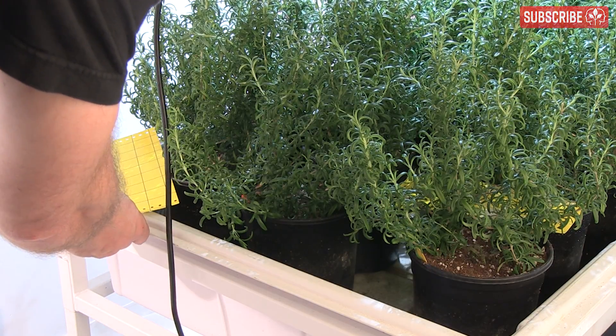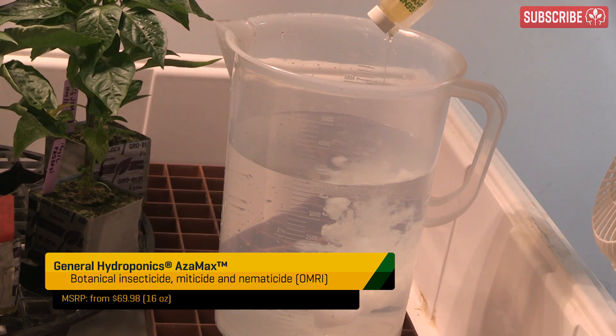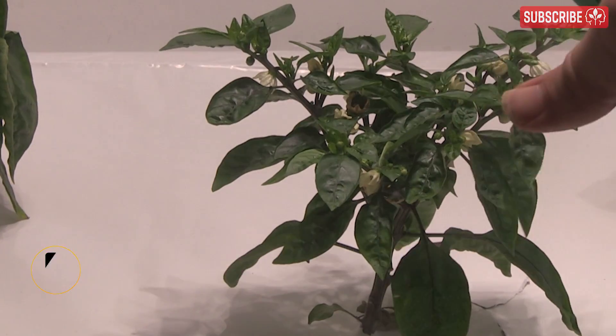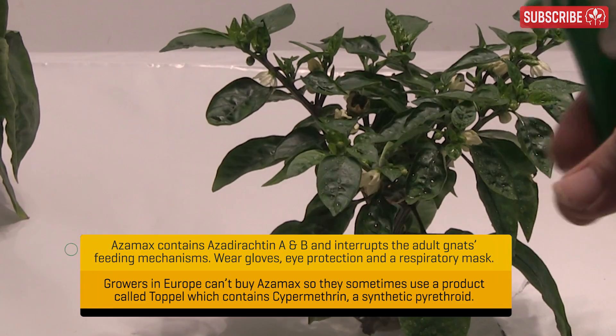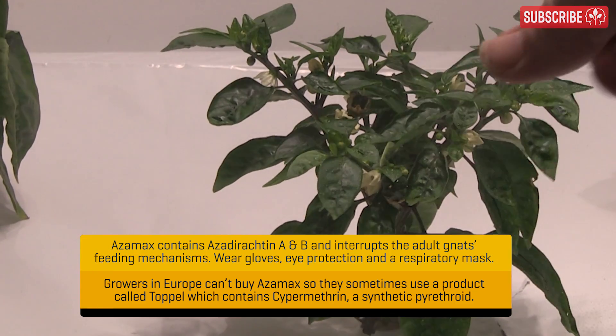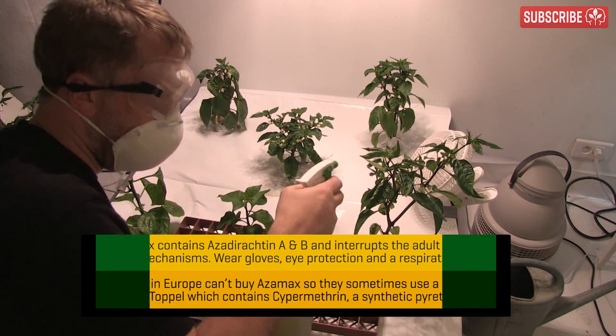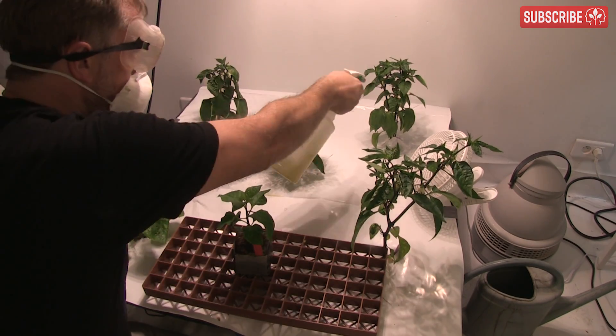Call your local grow store and ask if they have any predatory insects in stock — do this right now, because chances are they may have to order them, which can take a few days. For the adults, try something like Azamax, a botanical insecticide, miticide, and nematicide. Use it as a foliar spray for a few days before sending in any beneficial insects. Make up a medium-strength solution — one fluid ounce per gallon — and foliar apply immediately. Work fast, wear a respirator mask, and get the hell out of there. Just like the zombie apocalypse, my friends.